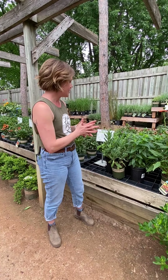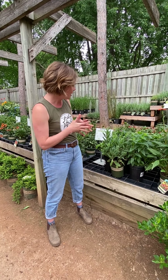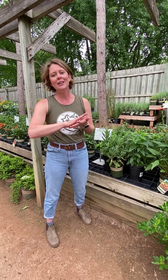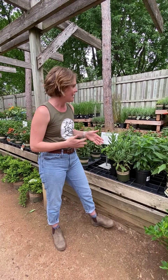A lot of these are later bloomers, so they're all going to kind of put on a show at the same time. However, I did pick them because of the longevity of their blooms, so you get a lot of action for a long time. So let's start with my all-time favorite: Echinacea.